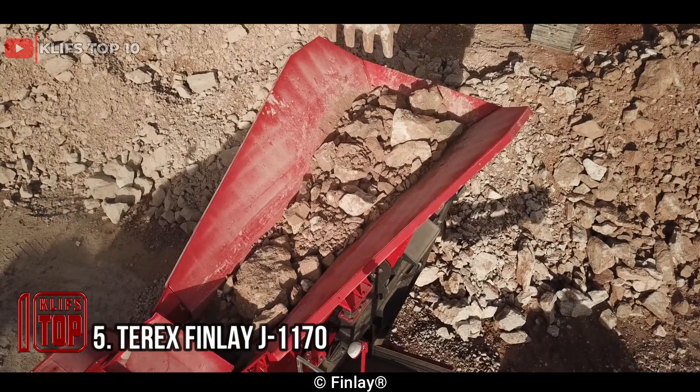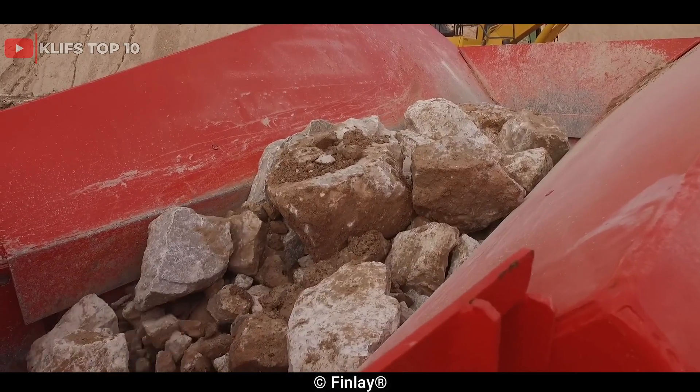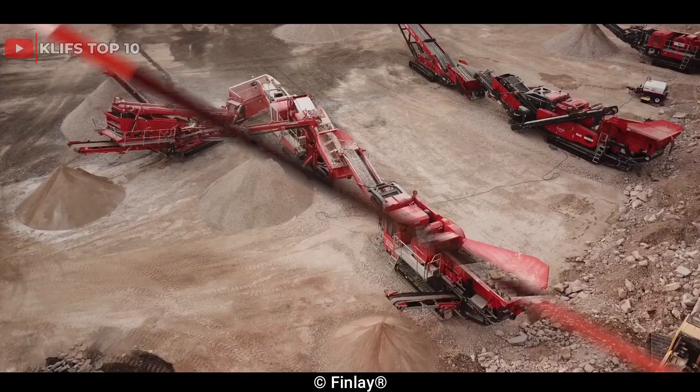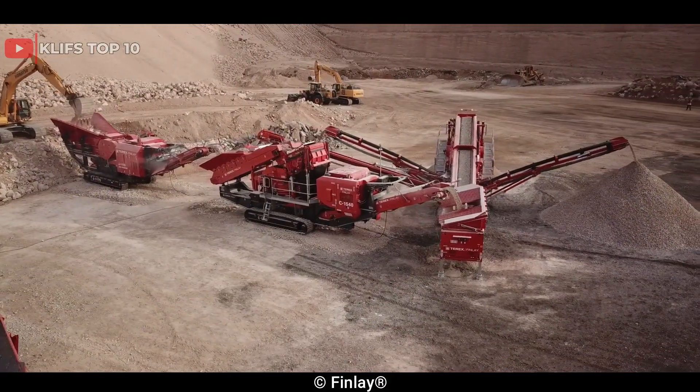Number 5: Terex Finley J1170. It is a high-performance, compact, high-strength, crawler-mounted mobile primary jaw crusher designed for the quarrying, mining, demolition, and recycling industries, featuring a heavy-duty vibrating rod feeder, hydrostatic drive, independent pre-screening unit, reversible jaws, and fully hydraulically enclosed side set adjustment and pressure relief system. It is powered by a CAT C9.3, 375 horsepower, 280kW diesel engine.